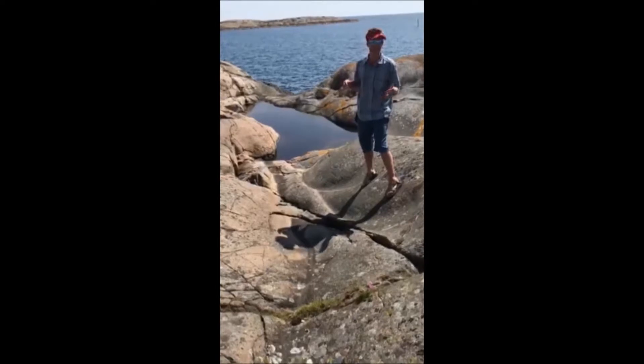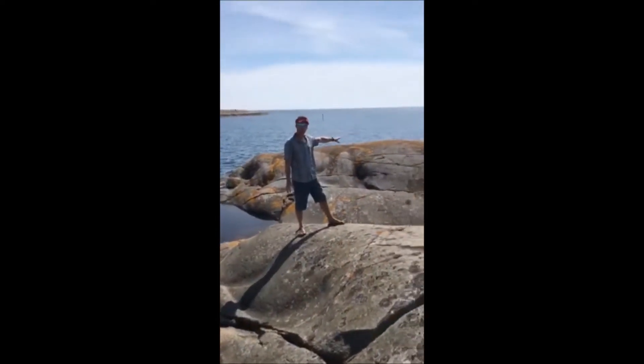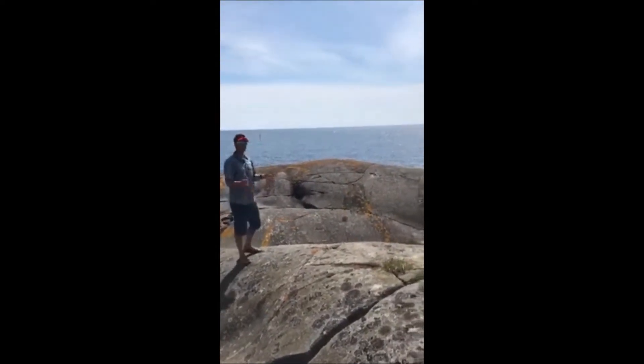Your first inclination might be to think that's wave action, and although wave action has probably modified this somewhat, most of these elongated grooves and rounded domes you see on the rocks here are actually the result of glaciers.